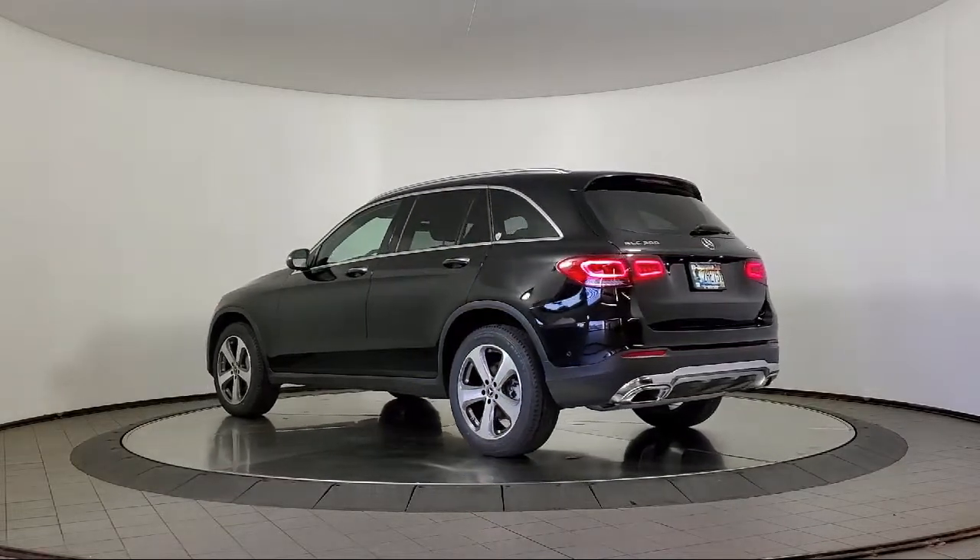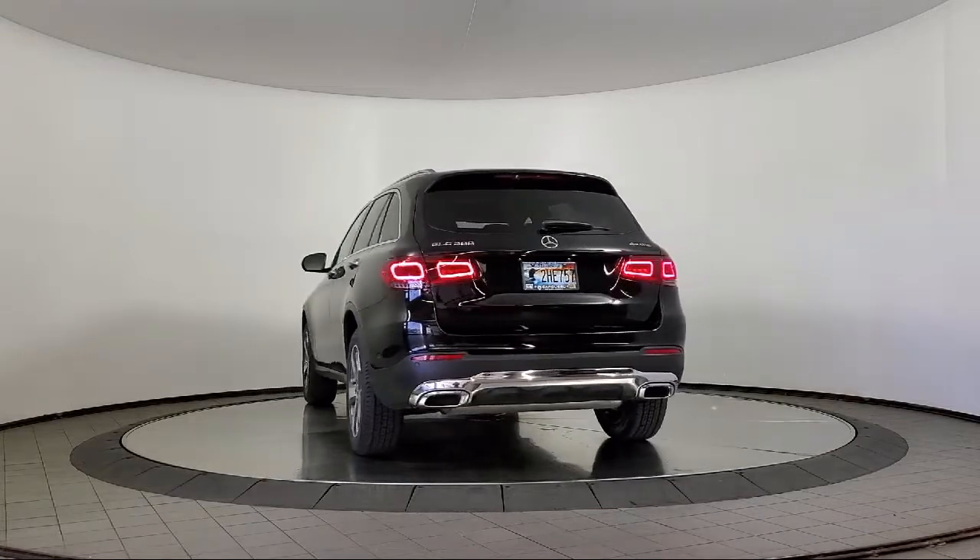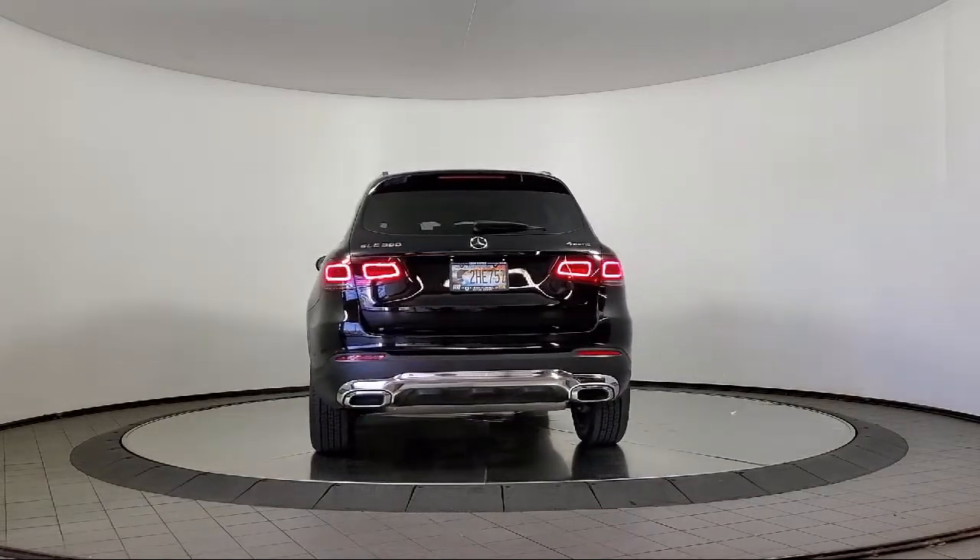Rear View Camera, MBUX Multimedia System, Power Front Seats with Driver Memory, and has less than 30,000 miles on the odometer.